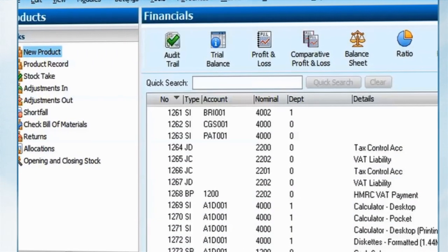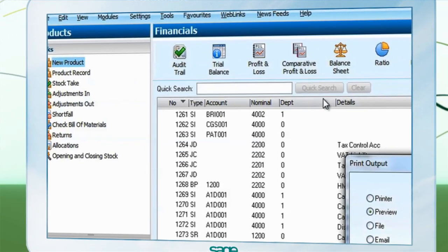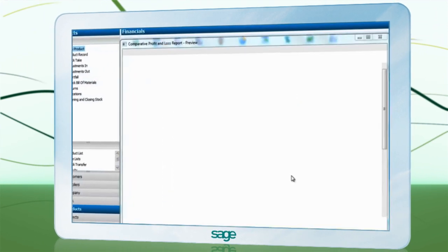Historical and budget information is important to track your progress. The introduction of our comparative profit and loss lets you analyse your company's performance so you have the correct information to measure your progress throughout the year.